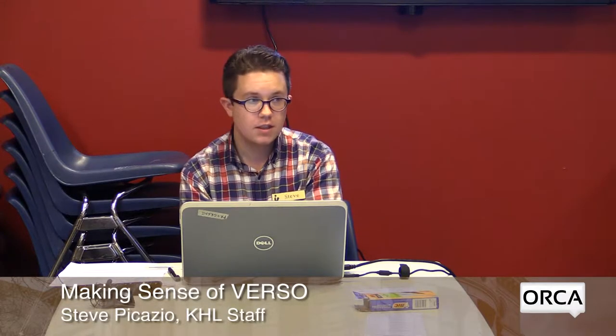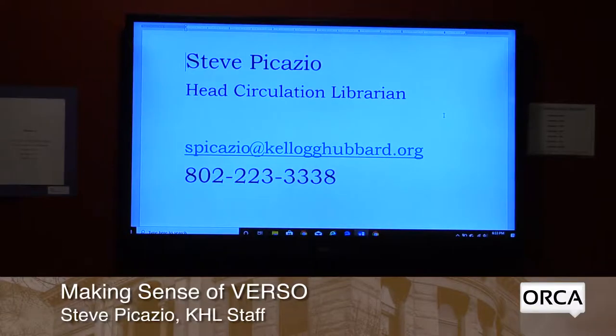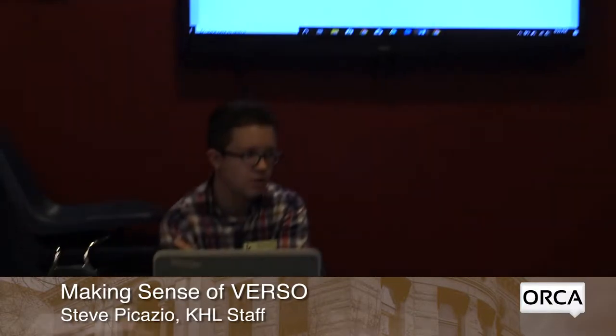My name is Steve Pacasio. I'm the head circulation librarian here. I've provided my contact information on the screen, and you're more than welcome to contact me at any point if you have questions. I'm happy to answer — I've handled a lot of questions through both email and phone.